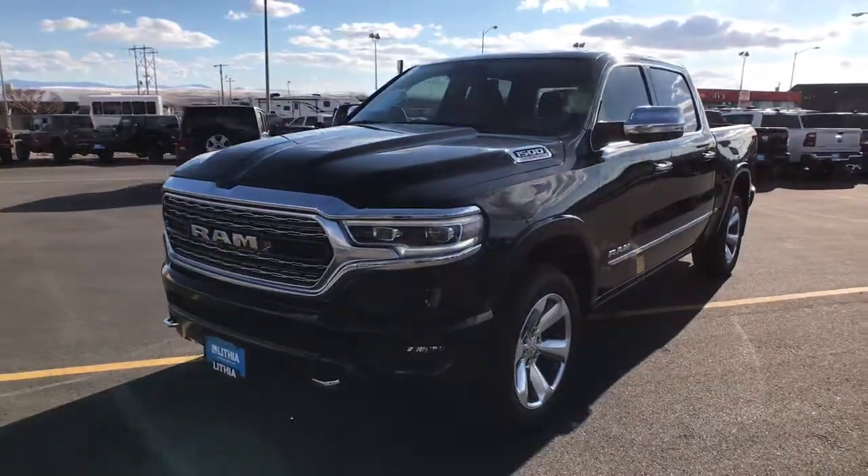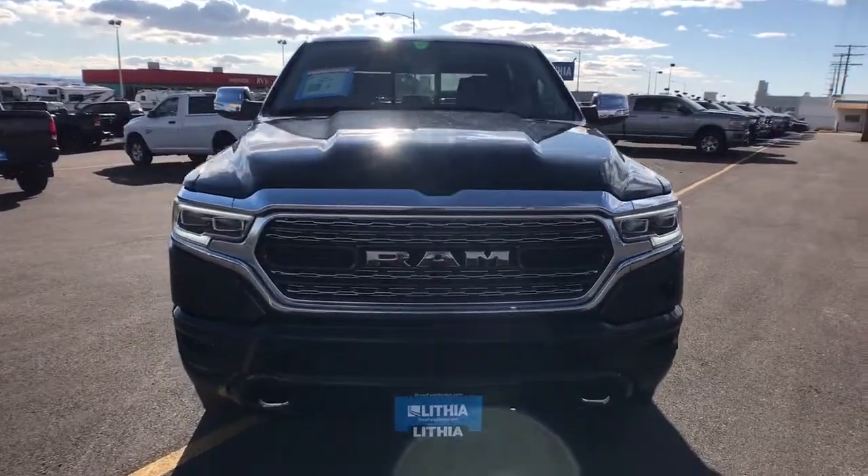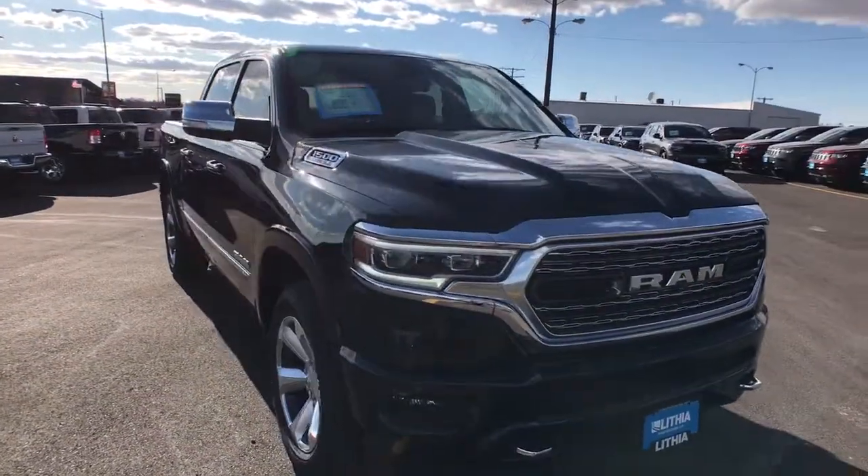Rise to every challenge with confidence in the Ram 1500. Its impressive towing capacity, advanced safety features, and passenger comfort keep you cool under pressure.